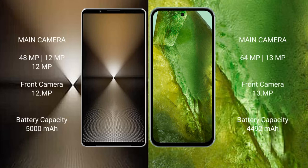Sony Xperia 1 Mark 6 features a triple rear camera setup: 48MP plus 12MP plus 12MP, with a 12MP front camera. Google Pixel 8a features a dual rear camera setup: 64MP plus 13MP, with a 13MP front camera.